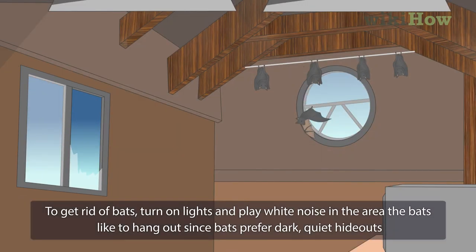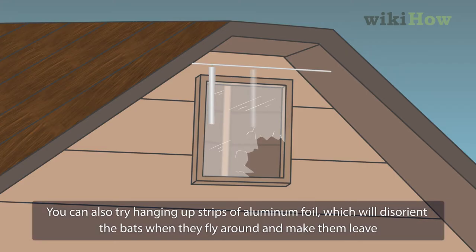To get rid of bats, turn on lights and play white noise in the area the bats like to hang out, since bats prefer dark, quiet hideouts. You can also try hanging up strips of aluminum foil, which will disorient the bats when they fly around and make them leave.